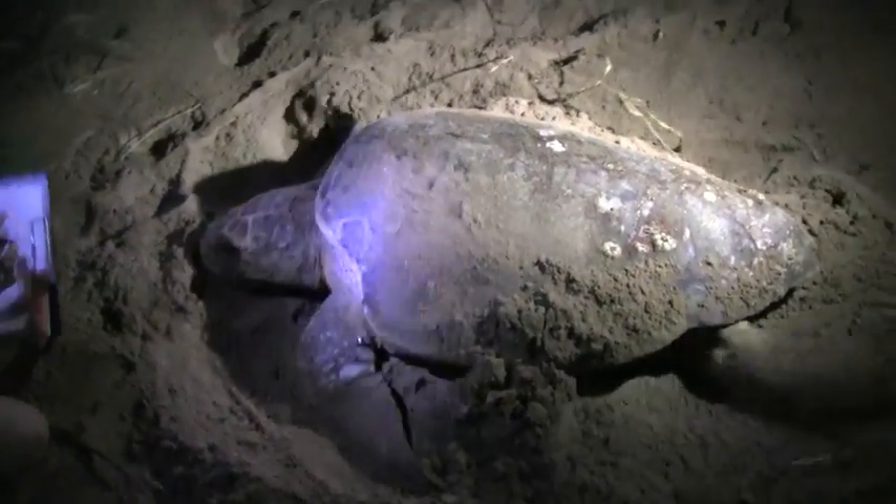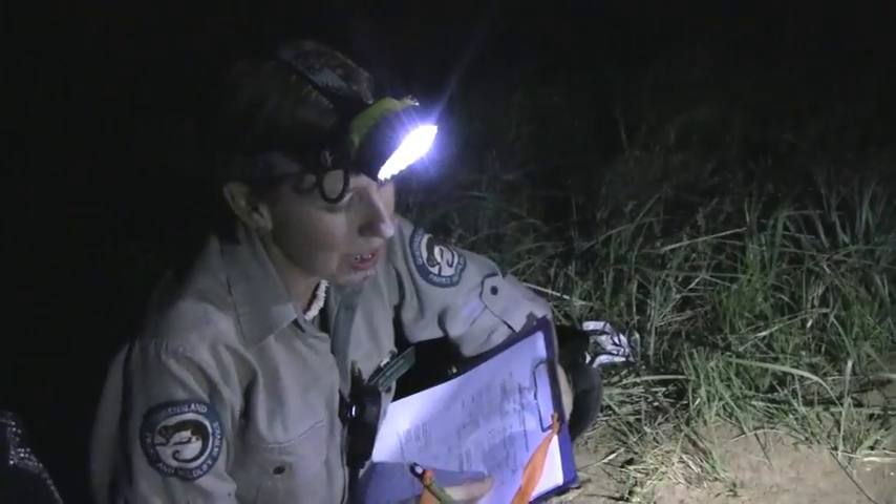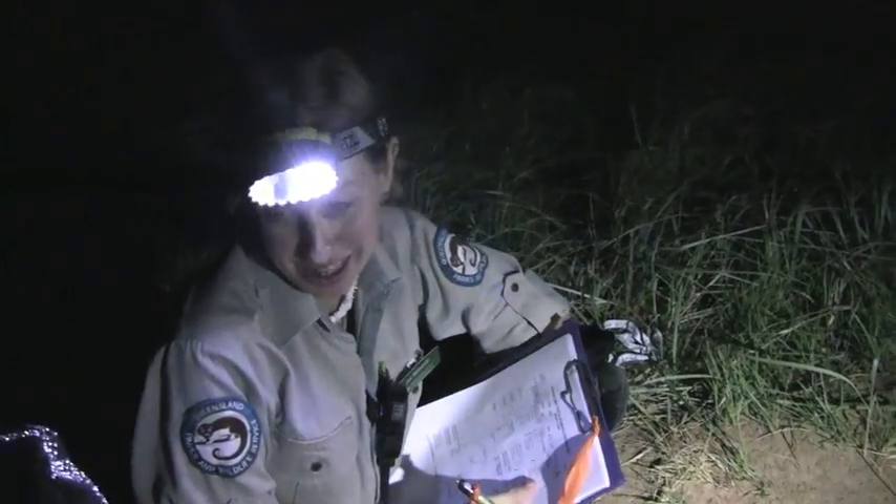Our turtle has two tags. It's a better chance of her keeping them in, and we'll be able to track her in many years to come.